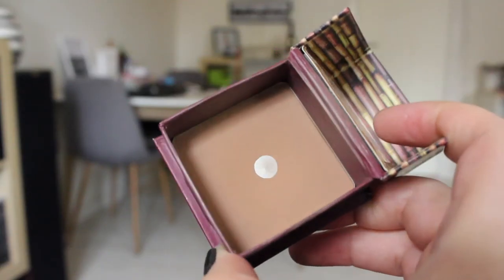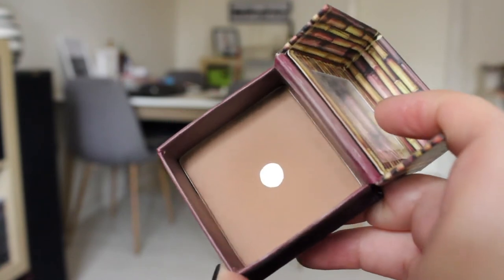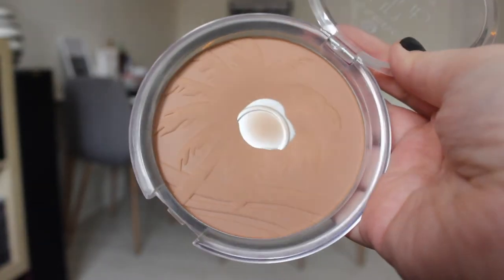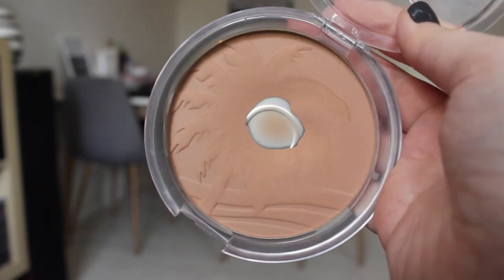A few bronzers I have here: another Hoola by Benefit, and I have pan on this one right here. I'm focusing on the other one because it's in my C palette, so that makes the most sense for me to reach in the morning. And then I have pan in this Essence Sun Club matte bronzing powder for lighter skin. I haven't used this since last year or something, so I really want to use it again, but I'm working on the small Hoola bronzer in my C palette.